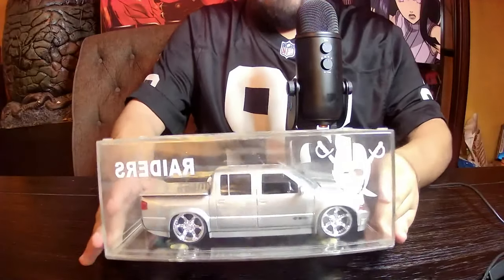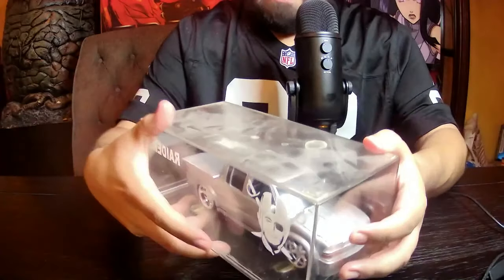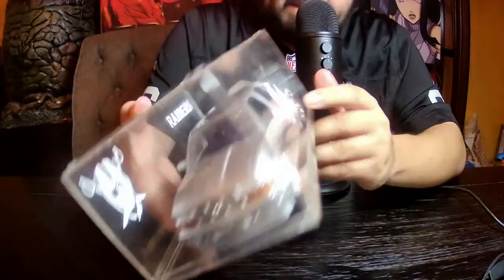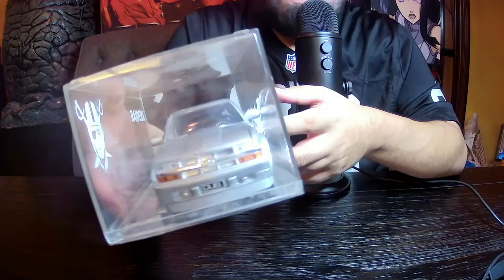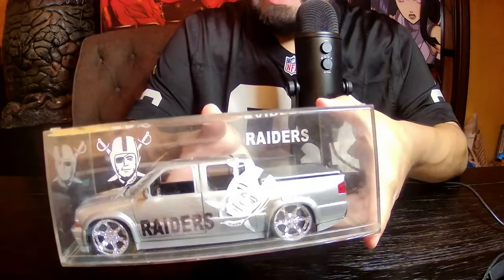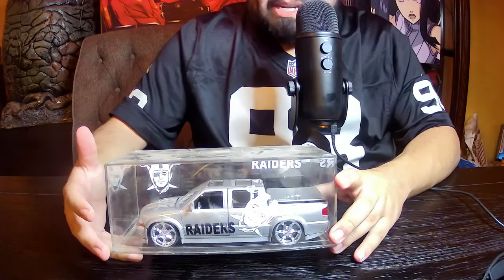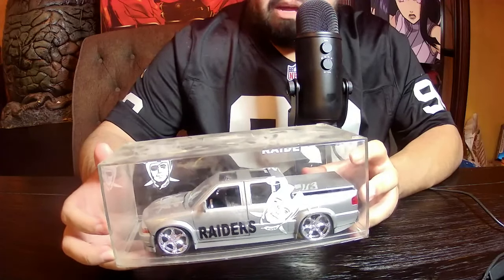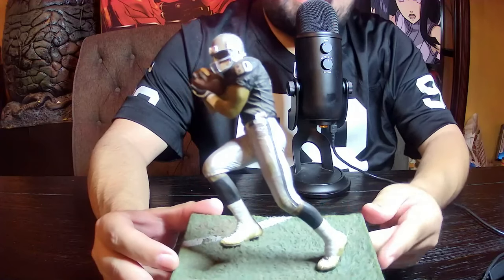First up is my Raiders truck that I've had since I was a kid — this has been with me forever. My father gave me this. It's a lowered pickup truck, a Dub City Chevy. A couple years back I was in Burbank and I actually saw a Chevy just like this in Raiders design — it was pretty much a replica on the road. It's all dirty because I've never opened it; it's stained in the container. It's one of my favorite pieces.